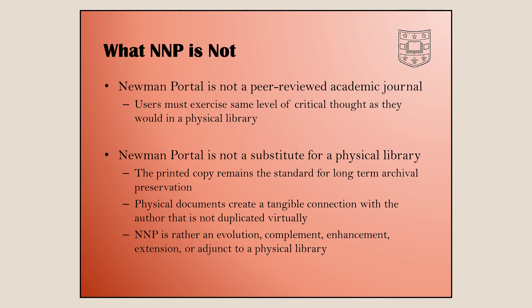Let's talk about what we are not. We are not a peer-reviewed academic journal — there are other people working in that area, such as the Journal of Early American Numismatics, and other academic journals that occasionally touch on numismatics. We are an online digital library, and when you use resources on the portal, you have to exercise the same care you would with resources from a physical library.